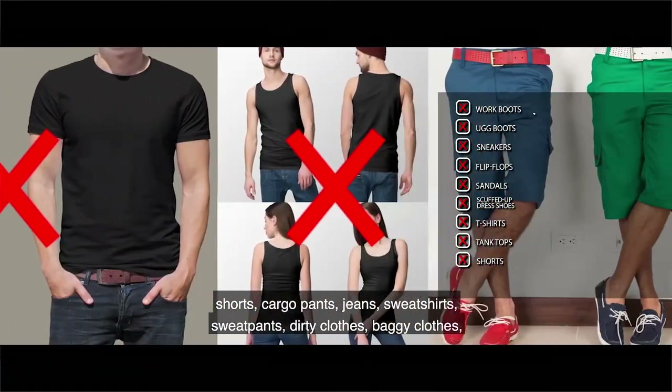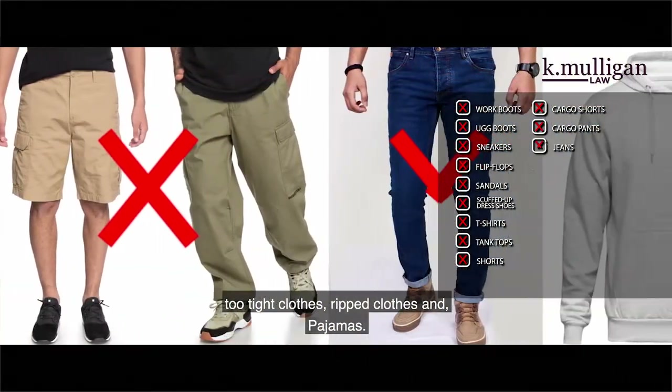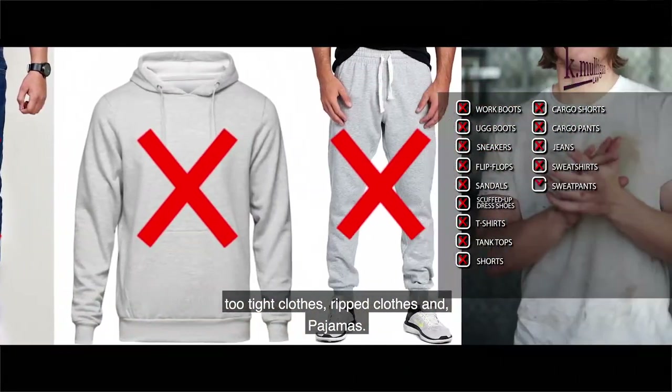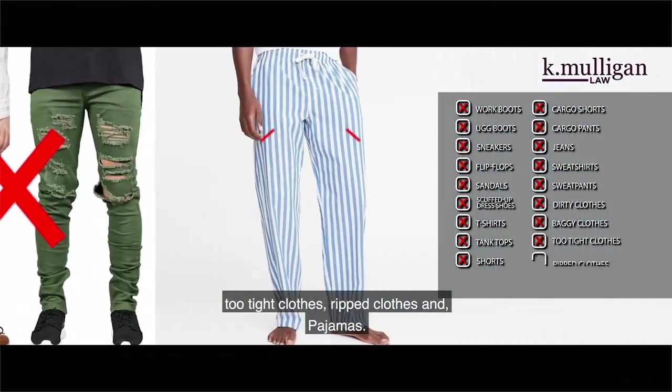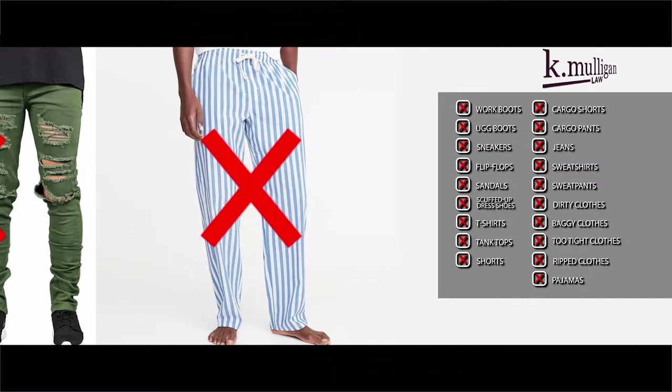Also avoid sweatshirts, sweatpants, dirty clothes, baggy clothes, too tight clothes, ripped clothes — and my personal favorite that is always around the courthouse oddly enough: pajamas. Try not to wear pajamas to court.